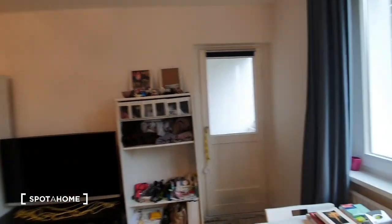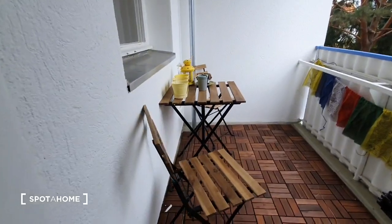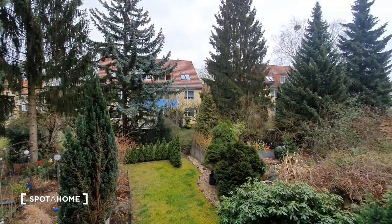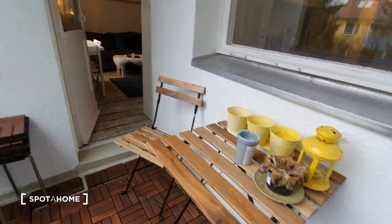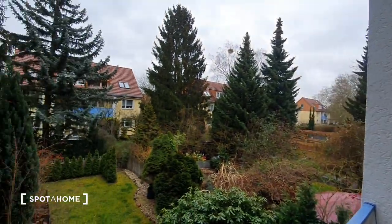And there you have the balcony. So that's pretty much it. If you enjoyed this video, see you on SpotOn.com. Ciao!